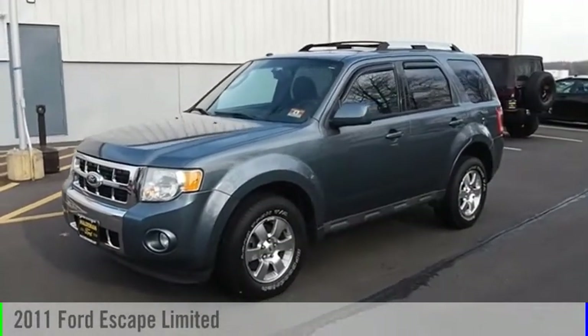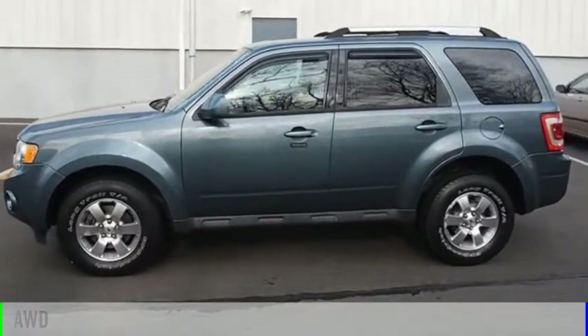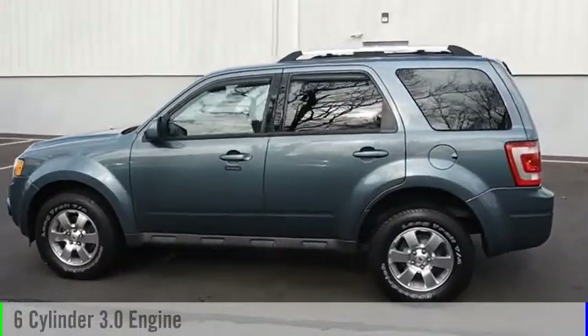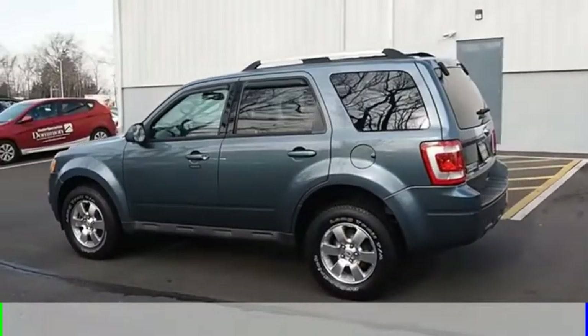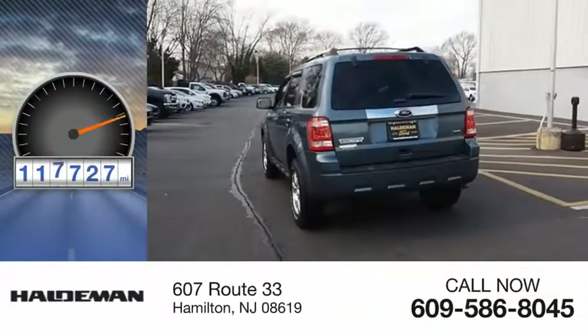We are pleased to show you the 2011 Escape. This vehicle is powered by an all-wheel drive, six-cylinder, 3.0-liter engine and comes with a six-speed automatic transmission. This vehicle has less than 120,000 miles.